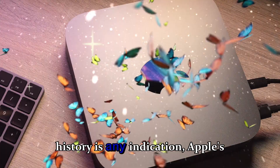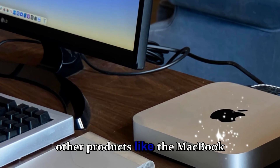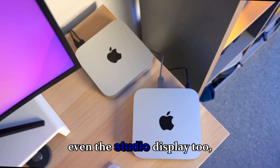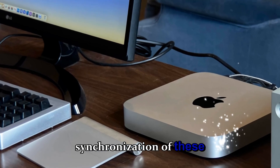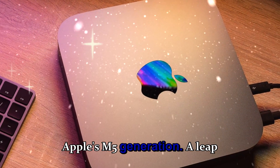If history is any indication, Apple's October event could also bring updates to other products — like the MacBook Air M5, iPad Air M4, or even the Studio Display 2, which is rumored to get mini-LED and improved color accuracy. The synchronization of these launches would mark the full arrival of Apple's M5 generation, a leap that further cements Apple's dominance in the performance computing market.